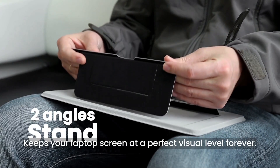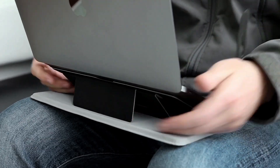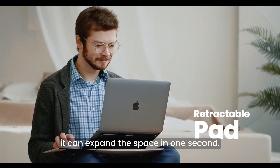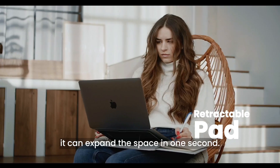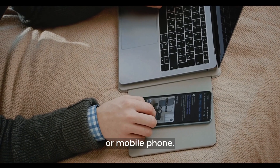Keeps your laptop screen at a perfect visual level forever. When you need it, it can expand the space in one second, fit for your mouse, notebook, or mobile phone.